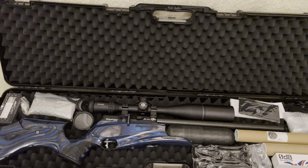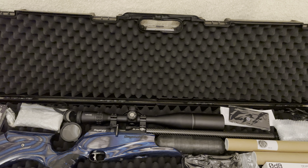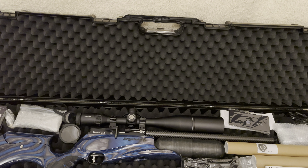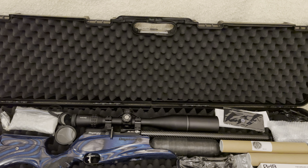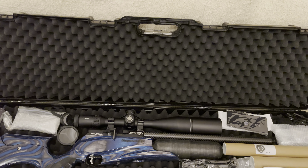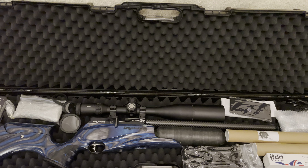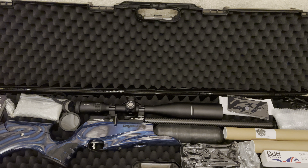Hello, this is my overview video of my Daystate Red Wolf Midnight. I bought this rifle at the tail end of February from the airgun store in Essex. And I've got to be honest with you, I absolutely love this rifle. I didn't think I'd love it as much as I actually do.